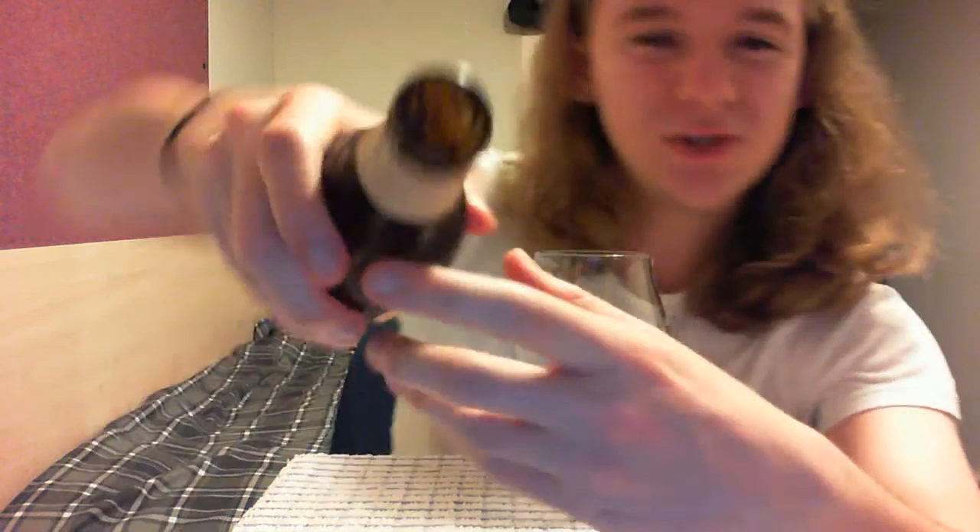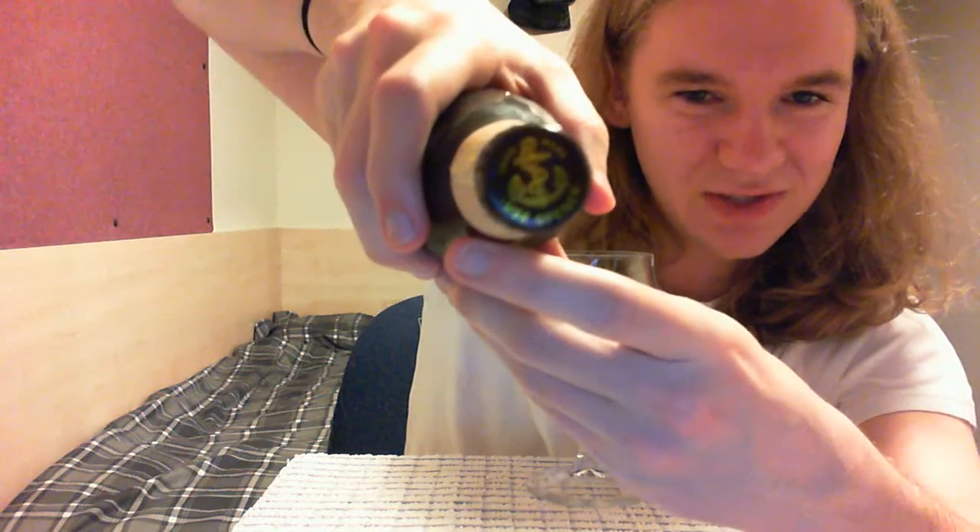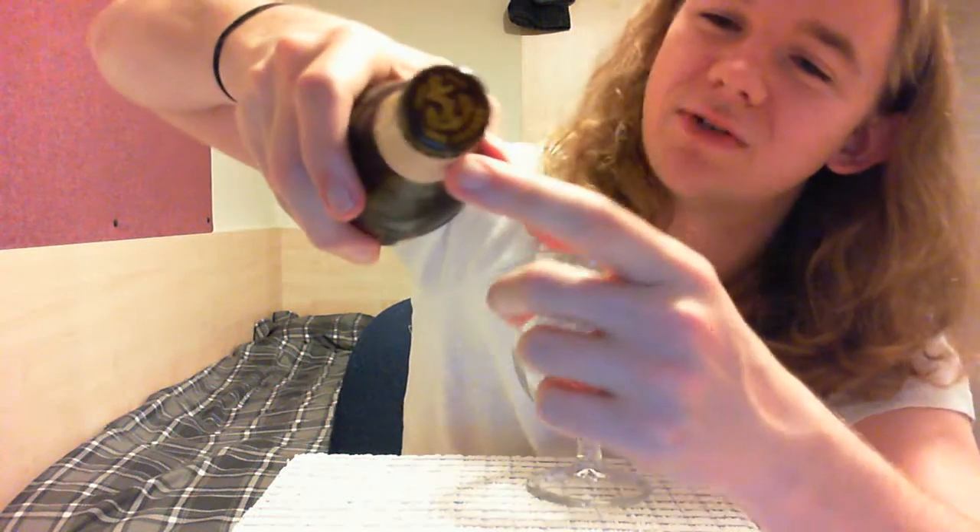I was struggling to read that because of the curvature on the bottle. All Anchor beers have different coloured bottle caps. As I mentioned, this is a 6% red ale. It's the autumn seasonal, available from August to October. It's dry hopped with Nelson Sauvin, Citra, and Cascade hops, and malted with two different caramel malts, pale malts, and of course it has the maple syrup in it.